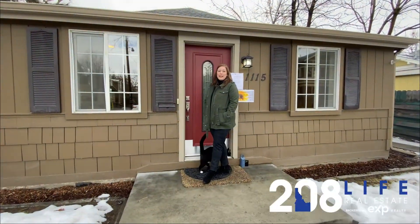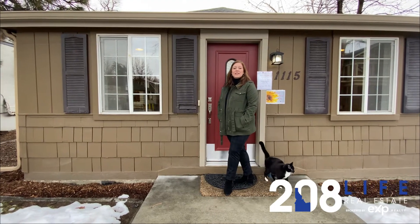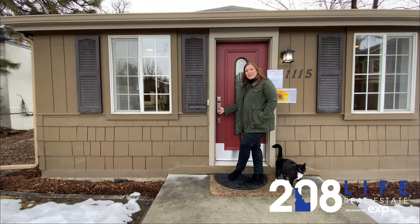Hi, I'm Aliyah Stacey with 208 Life Real Estate. Today we're featuring this listing at 1115 West Pueblo by Joe Guisi at Heller-Williams. Come on inside.